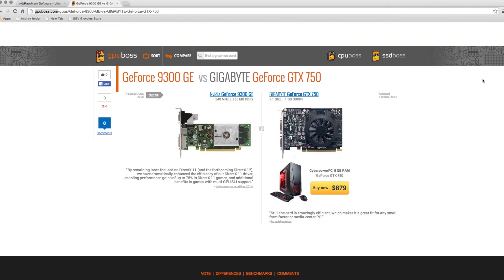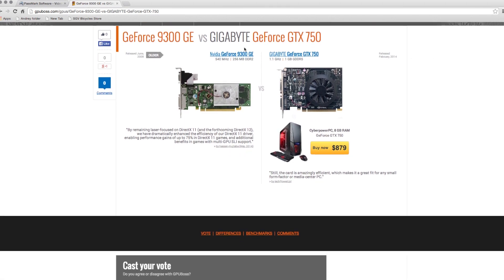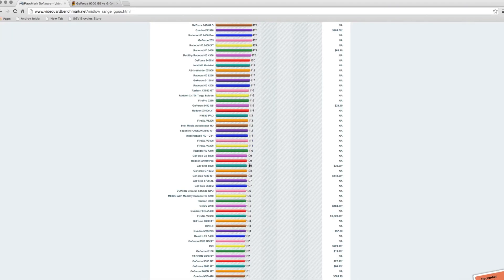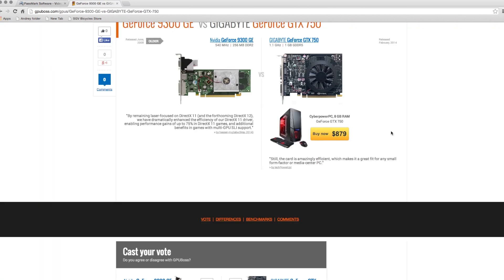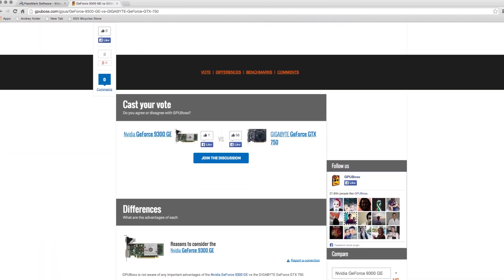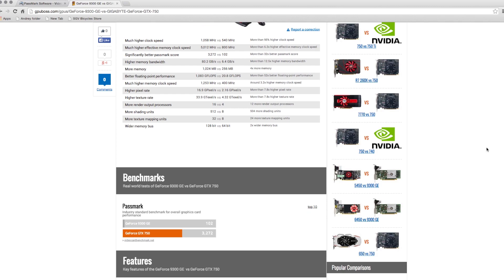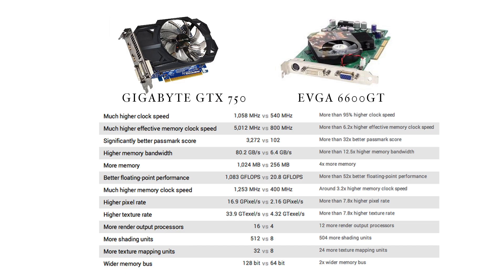Let's look a little further at the website gpuboss.com. All you have to do is click Compare, put two video cards together, and it gives you all the specs. The second website I like to use is videocardbenchmark.net. What's really good about this website is that on the right side you can see the current price for how much a card is available on websites such as Amazon or Newegg. Those two websites are really useful to make a quick decision.